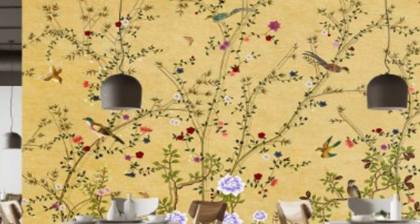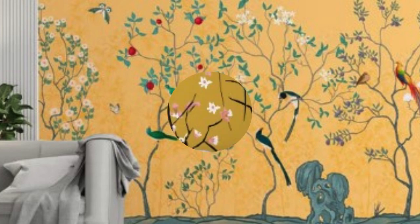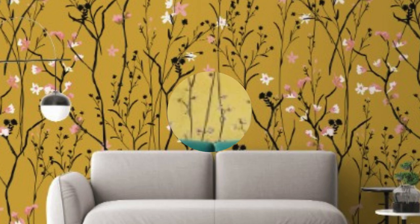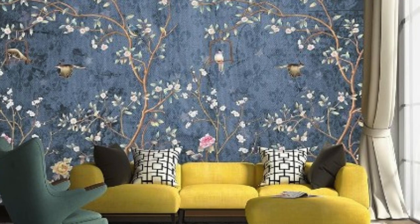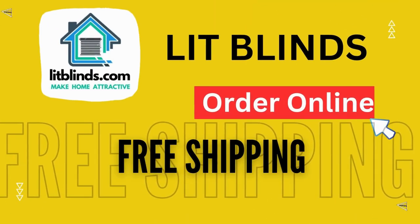As interior design trends continue to evolve, regular wallpaper remains a timeless choice that adapts to different aesthetic preferences. Its ability to serve as a backdrop for various design elements, and its wide range of patterns and colors, make regular wallpaper a reliable and enduring option. Whether used to add a touch of character to a small room or to create a cohesive look throughout an entire home, regular wallpaper continues to be a versatile and stylish solution.